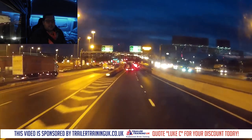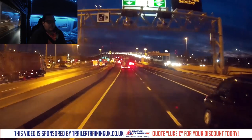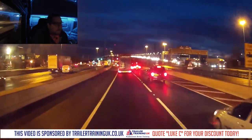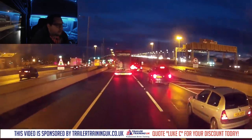Abnormal load detected. Where's the abnormal load then? And also this road is closed by the looks of it — the traffic lights are on, which is not great.